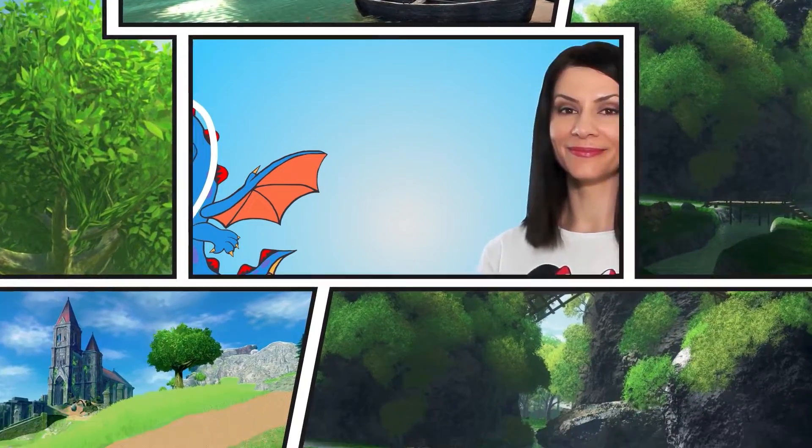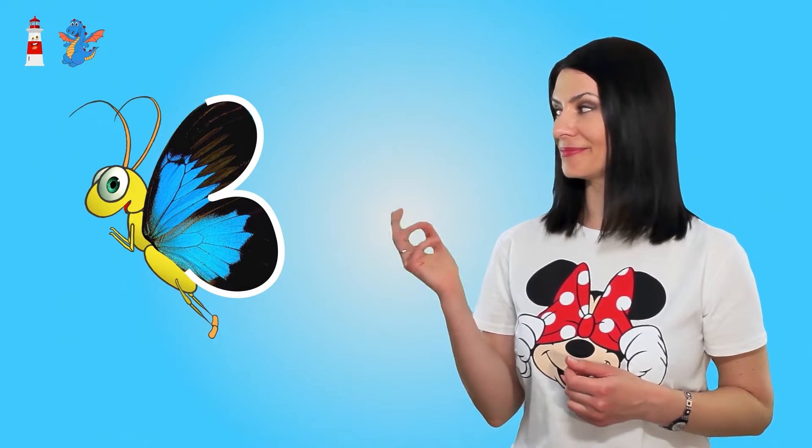Let's get acquainted with the main characters! Look — it's a cheerful lighthouse, thin and tall. Take a look and think which number it resembles. Looks like one, right? Next, meet the kind dragon. If you draw a line from his head to his tail, it makes number two. Now let's look at the beautiful butterfly. Its wings resemble number three.